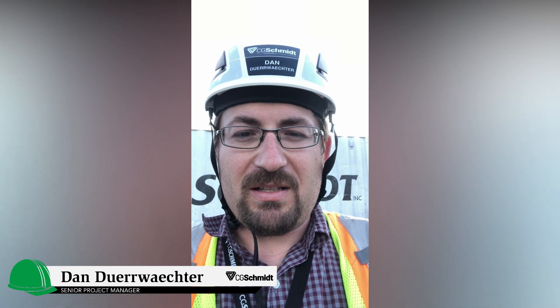Hello Greendale. This is Dan with CG Schmidt. We are going to take you on a tour of all the projects we've got going on for the month of June. It's been a very busy month, just like last month. It seems like they get busier, but lots of progress. You should be happy with the results.